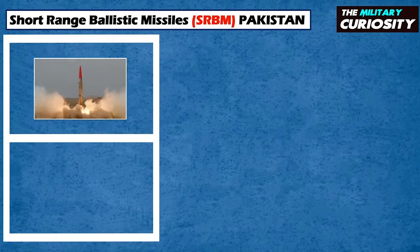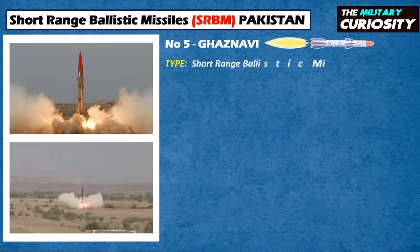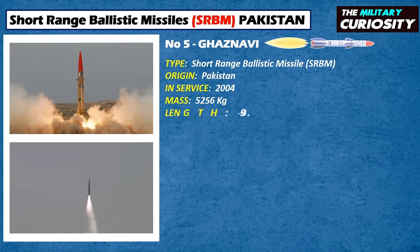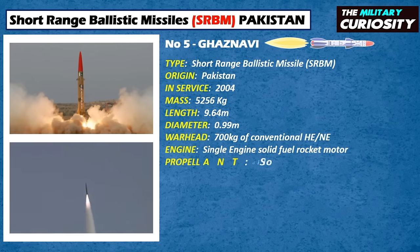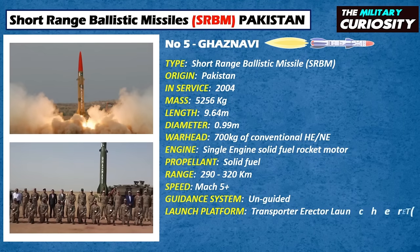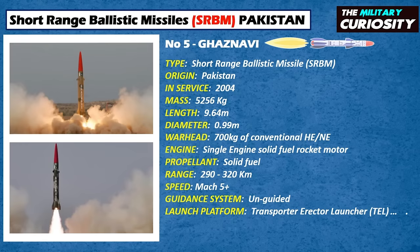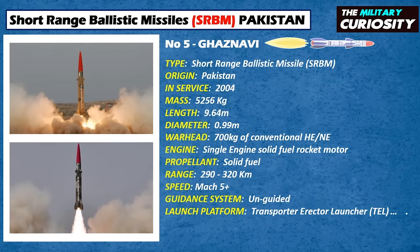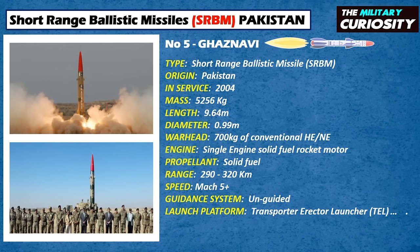On number 5, we have the Ghaznavi. The Ghaznavi HATF-3 is a hypersonic surface-to-surface short-range ballistic missile designed and developed by the National Development Complex, with the first version in service with the Pakistan Army Strategic Command since 2004. With an optimal range of 290 kilometers, it is named after the 11th-century Muslim-Turkic conqueror Mahmoud Ghazni. It entered service with the Pakistan Army in 2012 after a successful launch conducted by ASFC, Army Strategic Command Force, on May 10, 2012.